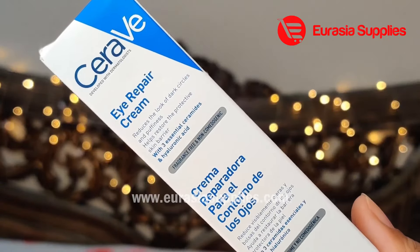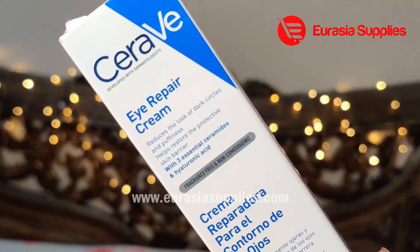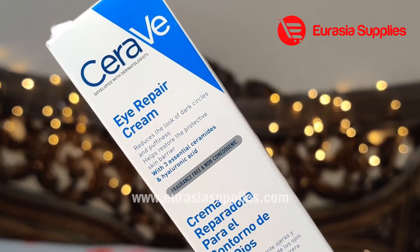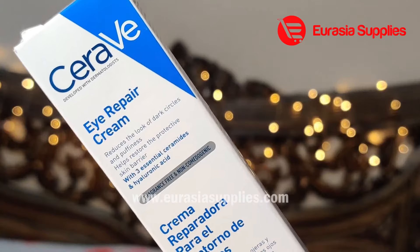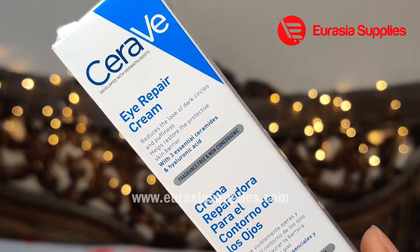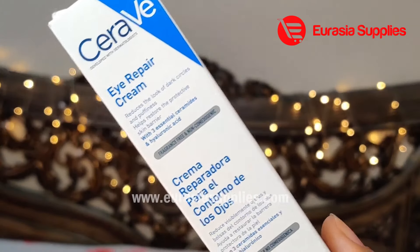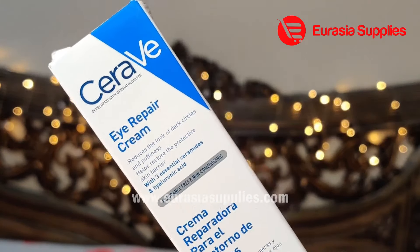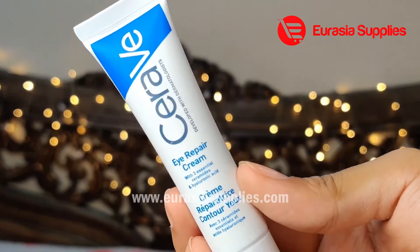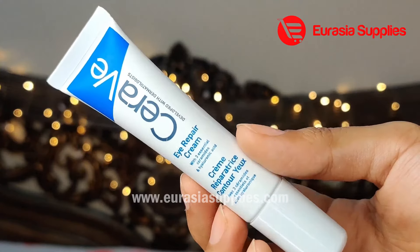Last but not the least, one of the most asked questions is about skincare steps. The serum is used for your skin, and there is also an eye repair cream. The eye cream is specially designed for the eye area. You don't have to use the regular face cream around your eyes — use the eye repair cream instead. It will reduce dark circles and puffiness.